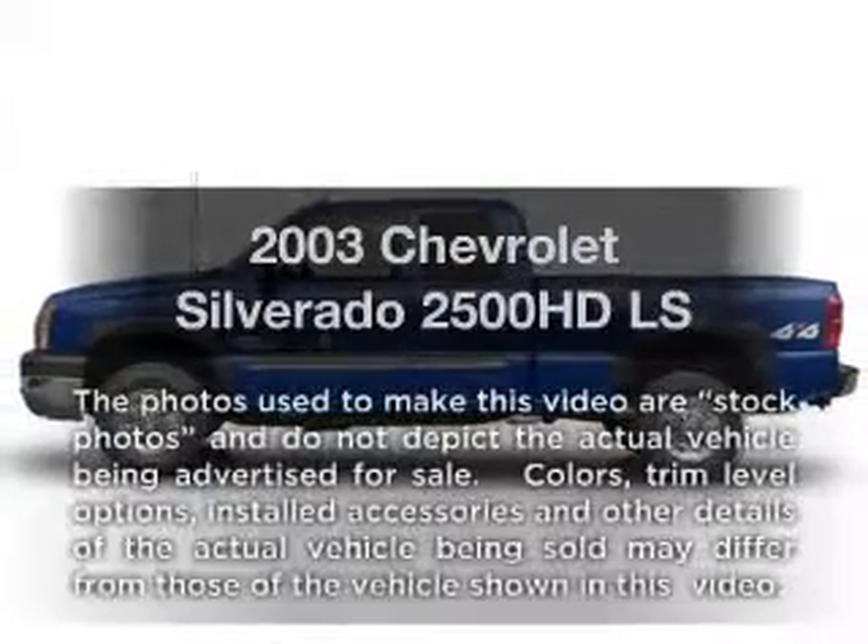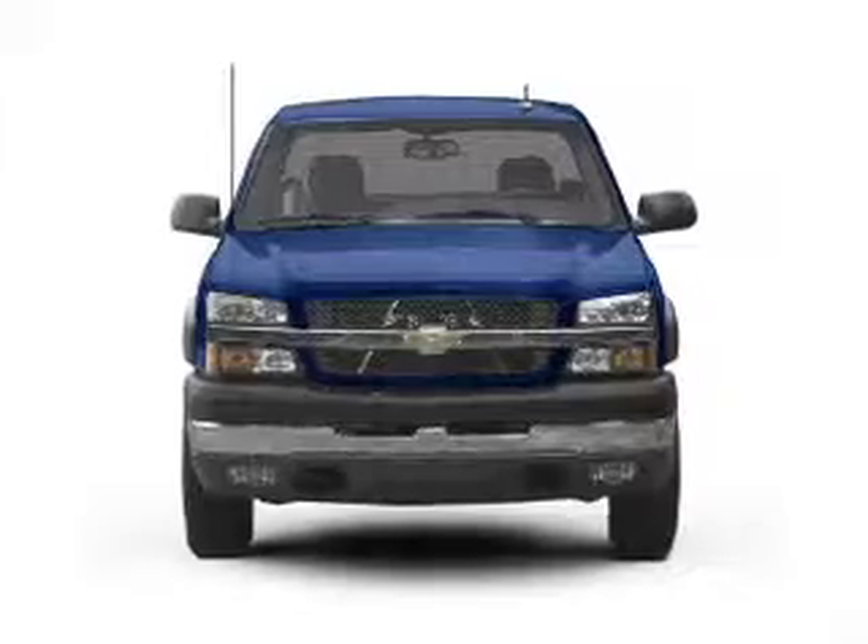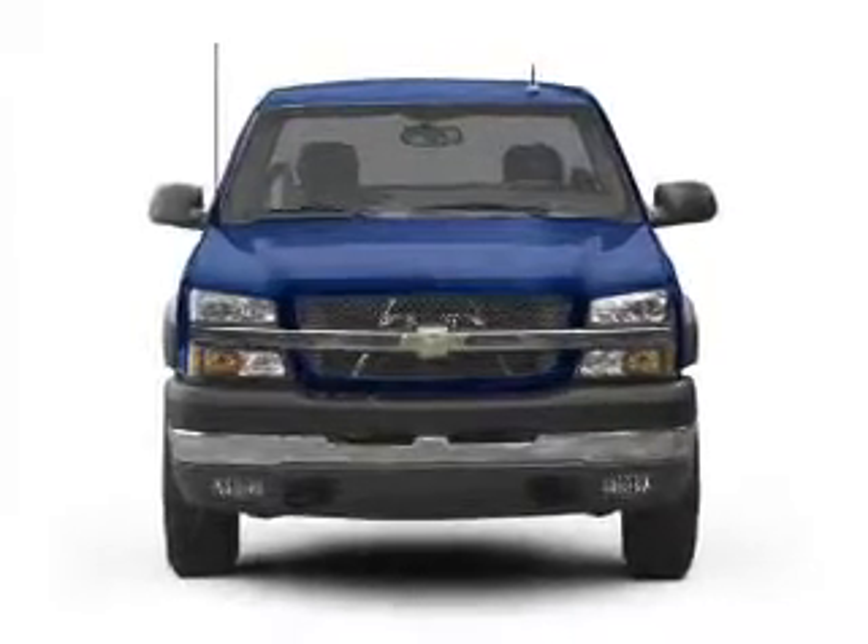Get noticed in this 2003 Chevrolet Silverado 2500 HD. If you're looking for an automobile with great attributes, look no further.